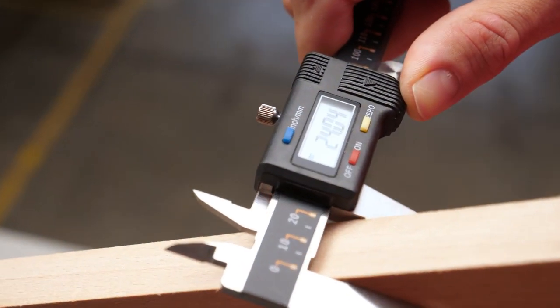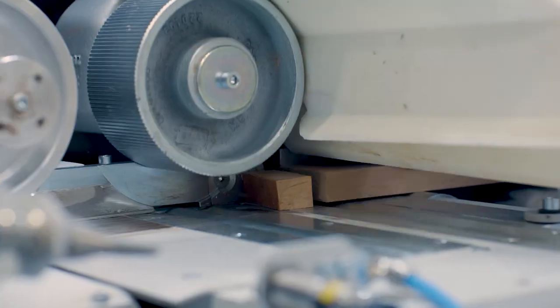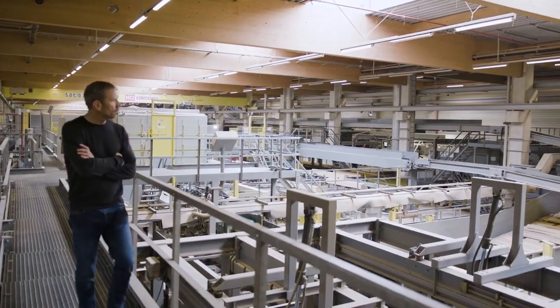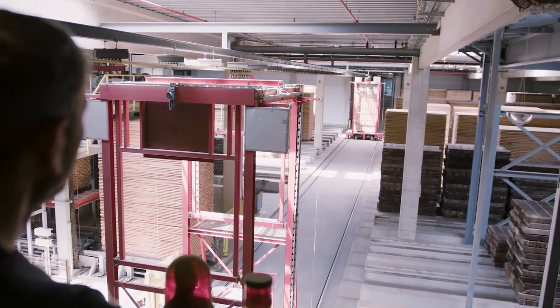At the same time, this technology is quite expensive and it takes a lot of volume to justify those big investments. One single cutting line with scanners and robots can easily cut up 100,000 cubic meters of lumber per year — and there is just no single customer in the world who uses 100,000 cubic meters of lumber.